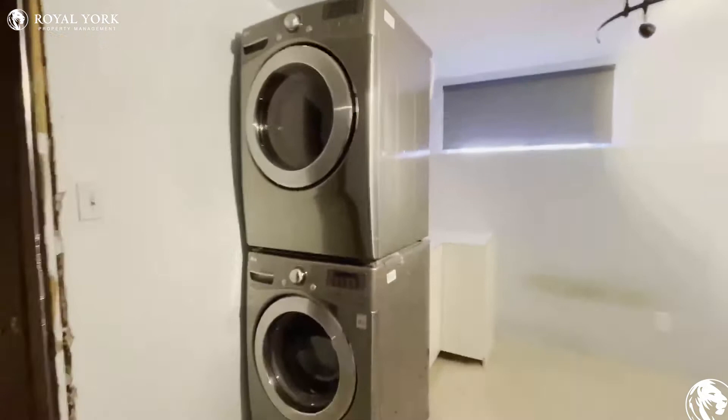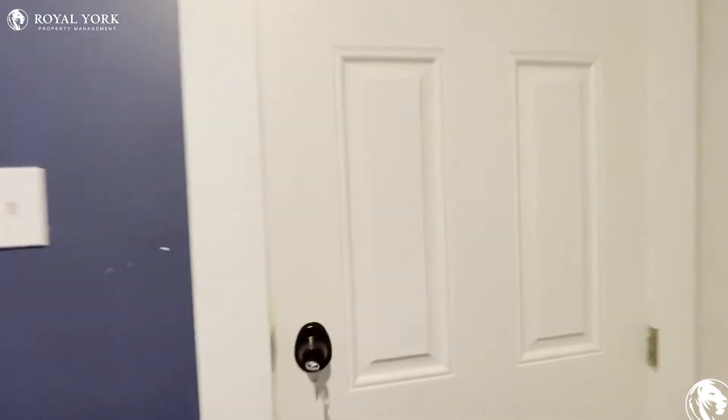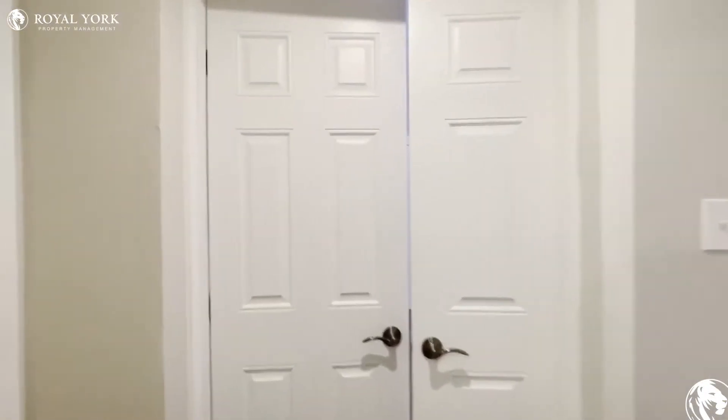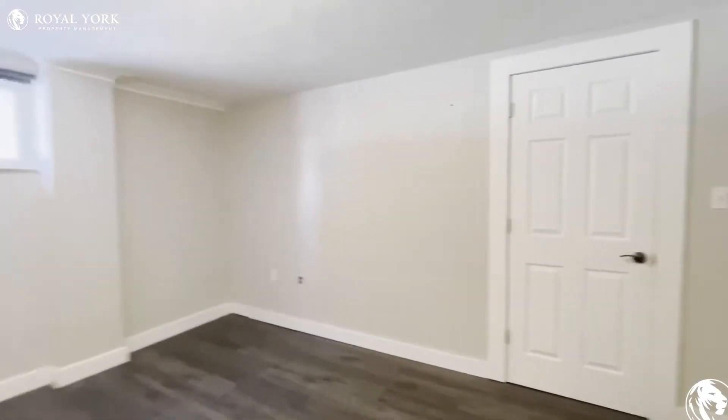You have your washer and dryer over here, and then you have the entrance for the unit adjacent to this. Coming in, we have our closet space over here, and then going into the bedroom area.